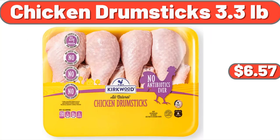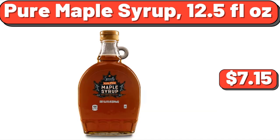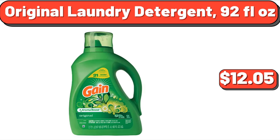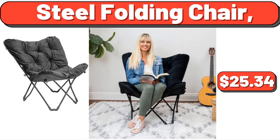Chicken Drum Sticks, 3.3 pounds, $6.57. Nina Victory Proof, $56.99. Pure Maple Syrup, 12.5 fluid ounces, $7.15. Organic Beef Broth, 32 ounces, $2.09. Original Laundry Detergent, 92 fluid ounces, $12.05. Organic Pink Lady Apples, 3 pounds, $5.49. Steel Folding Chair, $25.34.